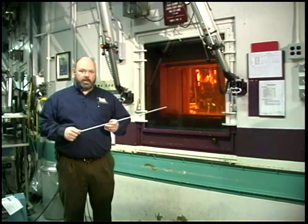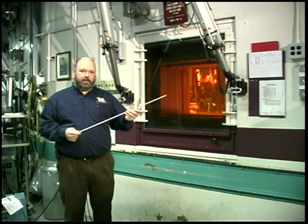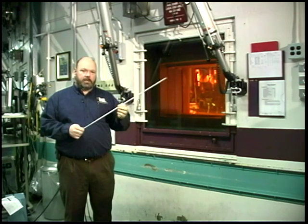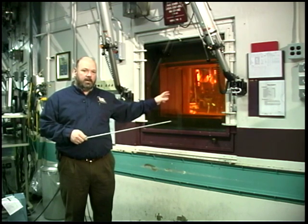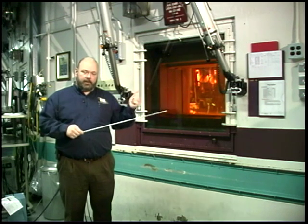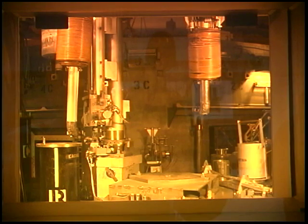As opposed to the fuel elements used at ATR, EBR-2 made use of fuel pins — relatively long, slender, thin pins that had thirteen and a half inches of enriched uranium inside. In this portion of the hot cell, filled with argon gas, the fuel pins are segmented into quarter-inch chunks and then loaded into what is known as an anode basket to move on to the electrical refiner to extract any unused uranium out of the spent fuel.